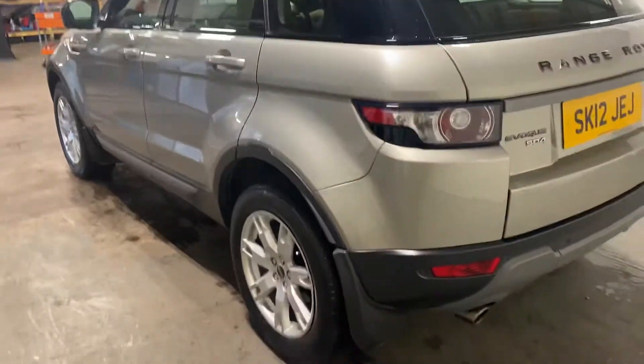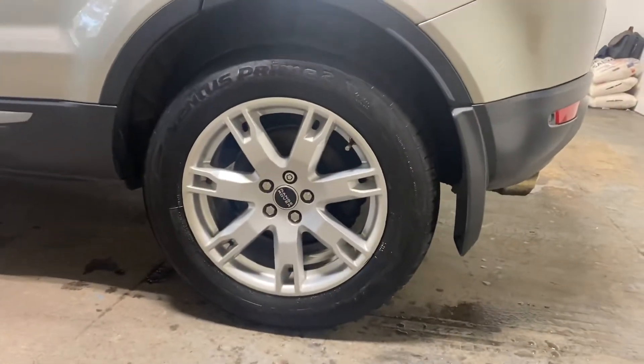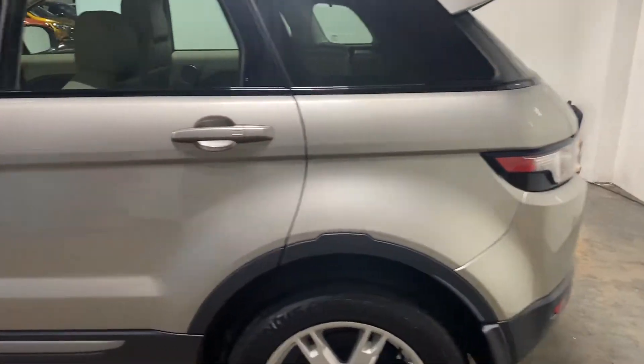Let me show you up the passenger side of the car, and the wheels as well — they're quite nice alloy wheels, in very good condition.